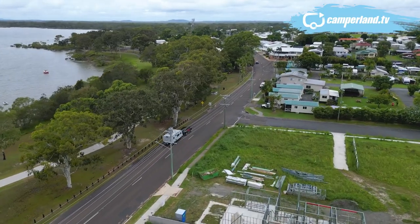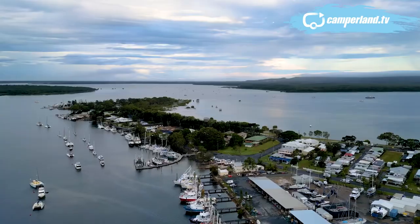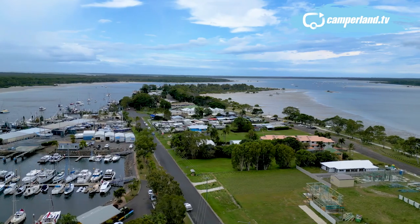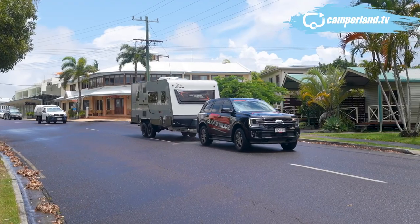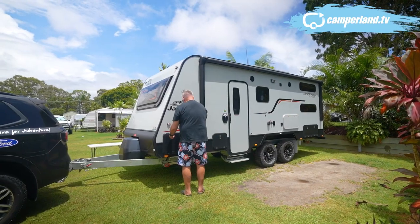Our final stop on this Jayco journey is a very special one — a place that people have come to from all over the world to have a special encounter with a wild animal. More on that later, but for now welcome to Tin Can Bay. Great name, eh? We're pulling into the Kingfisher Caravan Park for the night — centrally located and a cute little park.